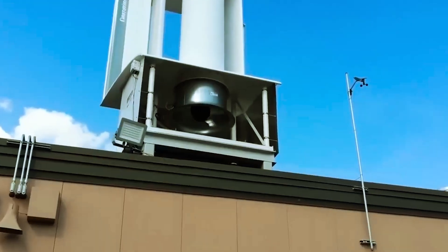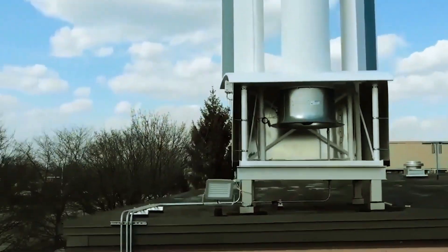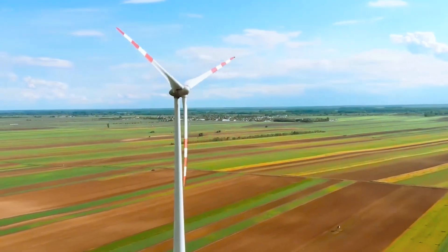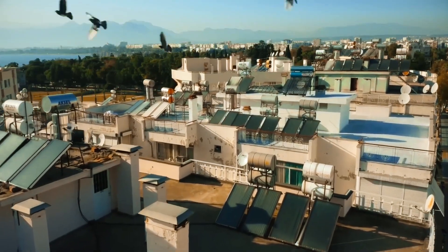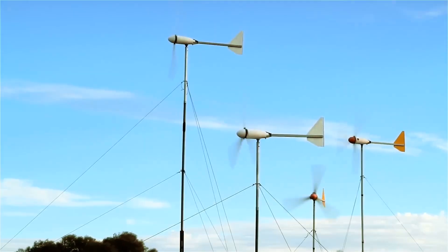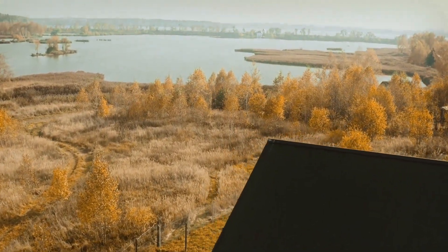Here's where Aeromine shakes things up. Take a look at Aeromine's wind turbines and you'll notice something immediately — no visible moving parts. This might sound like magic, but it's grounded in smart engineering. Traditional wind turbines rely on large rotor blades and require significant space. Aeromine, on the other hand, has a totally different approach. Their turbines work on a principle that involves redirecting air through specially designed airfoils. As air passes through, it creates areas of high and low pressure. When two airfoils are combined, you get a low-pressure zone in between — and this is where the magic happens.